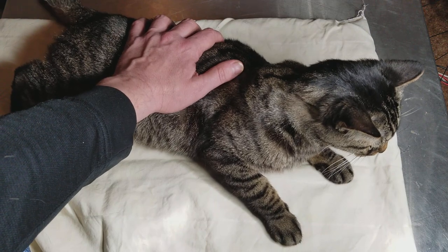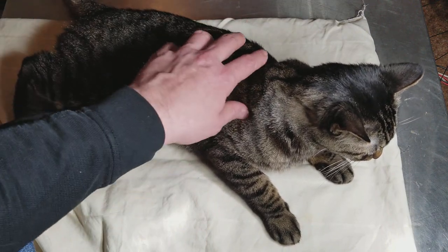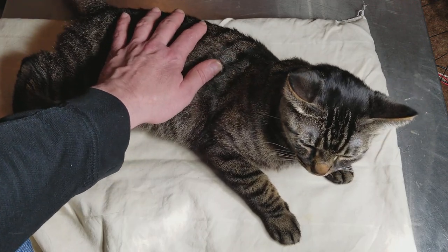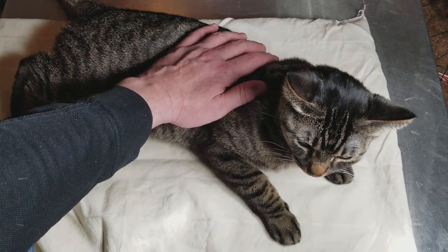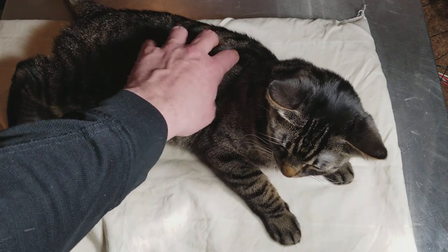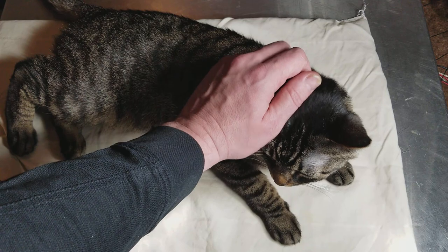She'll climb up trees but knows how to shimmy back down like a squirrel so she doesn't get stuck. I'll make a video of that as well. This is a rescue cat and it was kind of a special one. They had her in the tool shed at the rescue center because she didn't get along with other cats in the cattery.